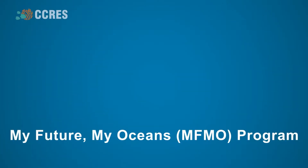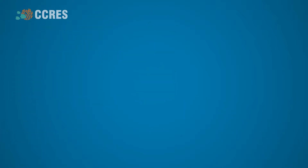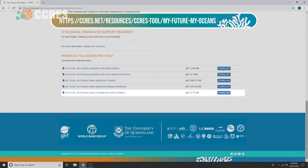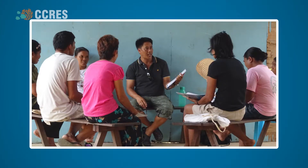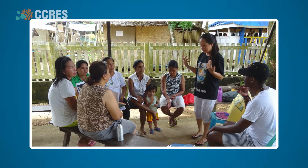To run a MyFutureMyOceans program, you need a project manager. Once appointed, the project manager should download the MyFutureMyOceans project management guide from the Seacrest website and follow the steps to get started. In this video, we will focus on the main component of MyFutureMyOceans: a facilitator-run workshop delivered to local community members.